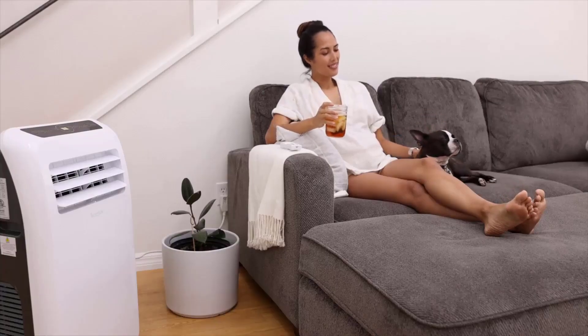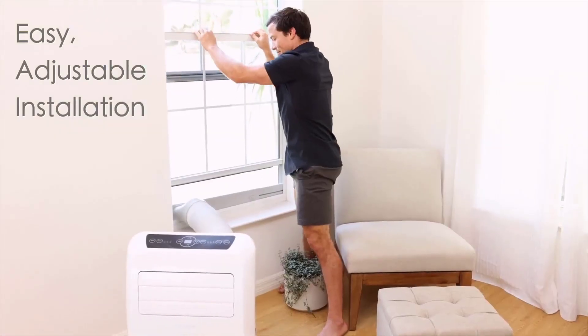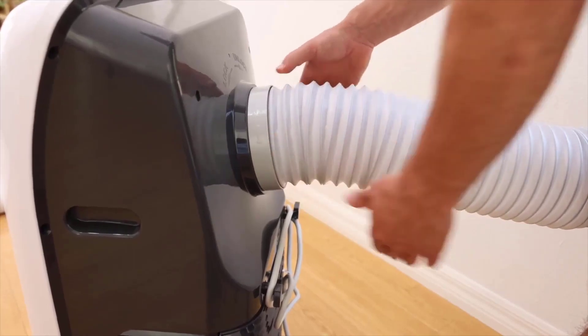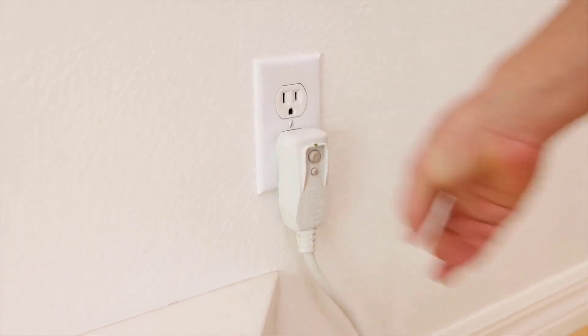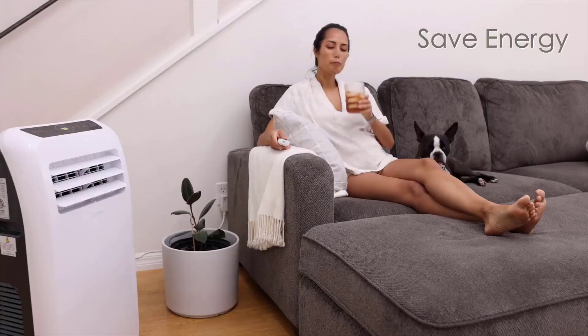Don't expect it to be the quietest air conditioner on the market — with a rated noise level around 57 dB, it can seem louder in actual operation, sometimes whining like a vacuum cleaner. Nonetheless, it's fairly compact and comes with a remote so you can operate it from across the room, though there is also a simple control panel on top of the unit.